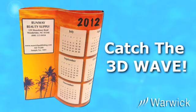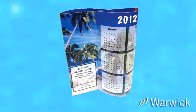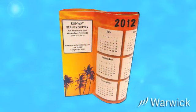Catch a wave with the all-new Wave 3D, the award-winning new calendar designed by Warwick. This unique double-sided, three-dimensional calendar has January through June on one side, July through December on the other, or create your own starting month.